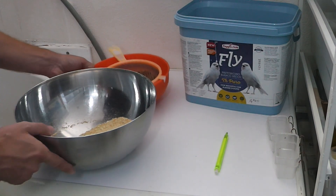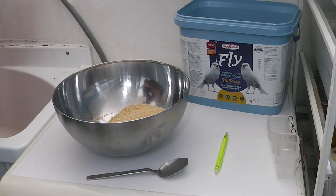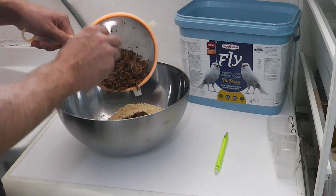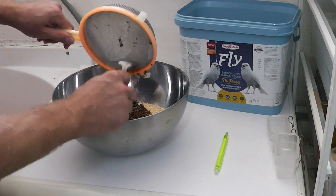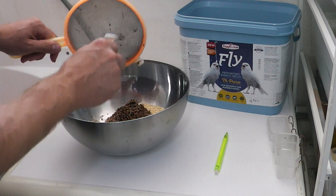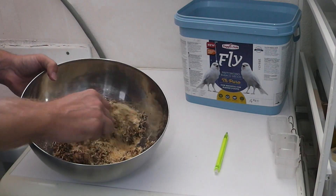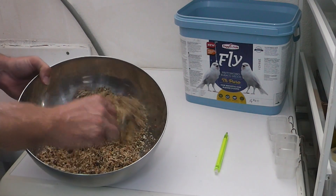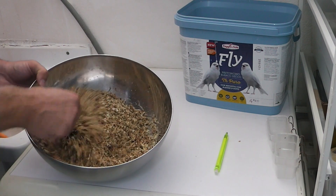Questo pastoncino lo chiamiamo giornaliero, ma in realtà io e Gabriele lo somministriamo una volta alla settimana, anche perché già la settimana dei nostri canarini è già impegnata: c'è il giorno della frutta, il giorno della verdura, il giorno delle spighe di panico, e più giorni in cui non si dà null'altro. E poi c'è il giorno, una volta alla settimana — ogni dieci giorni — dove assumono questo pastoncino leggero.